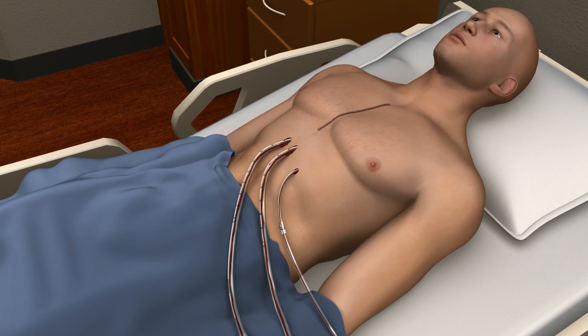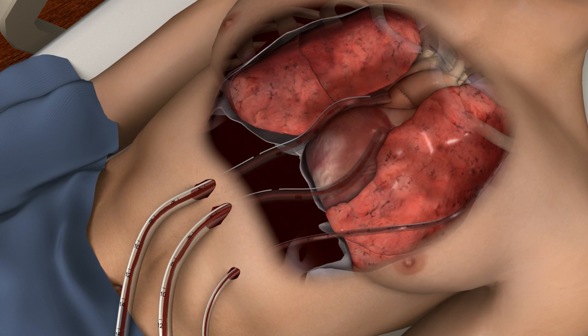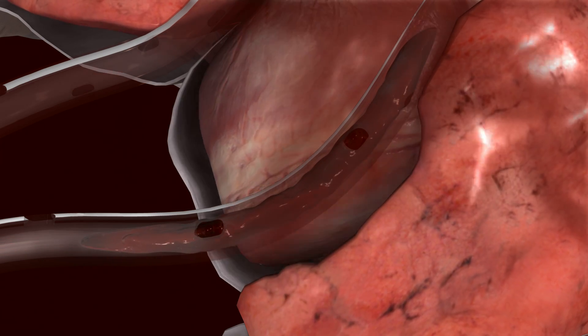Complete evacuation of blood from the pleural and pericardial spaces after heart surgery is critical for recovery. When chest tube patency is impaired by clot, evacuation is compromised, contributing to retained blood.